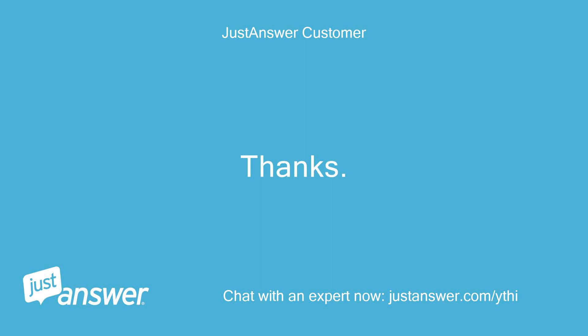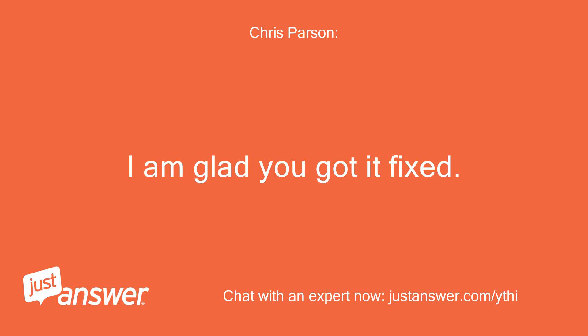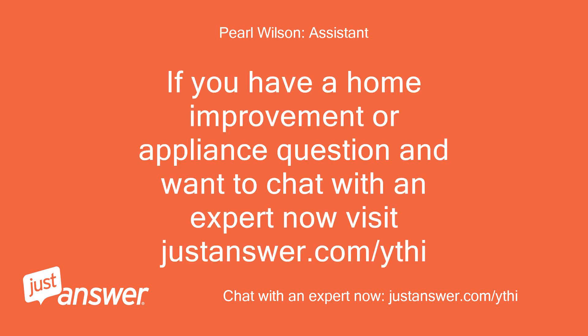Thanks. You're welcome — I am glad you got it fixed. If you have a home improvement or appliance question and want to chat with an expert now, visit JustAnswer.com/ythi.